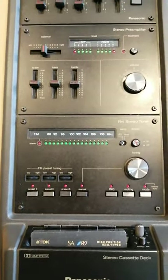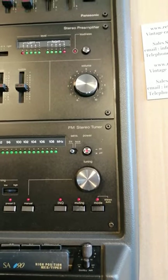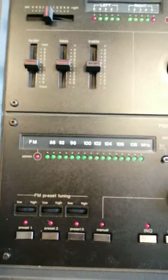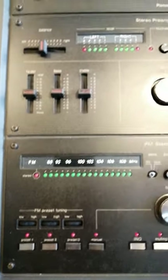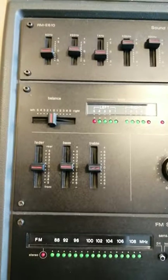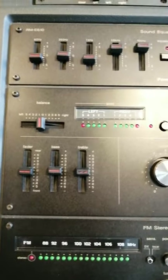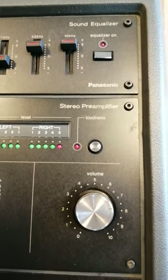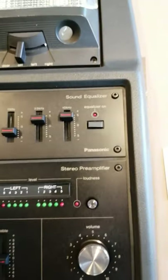Tuner section here — a nice tuner with individual presets and an LED indicator showing the frequency. There's a stereo preamp up here as well, with treble, bass, fader, balance, twin VU meters, a loudness control, and at the top a 5-band graphic EQ.